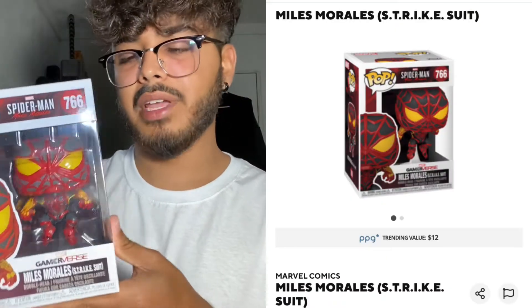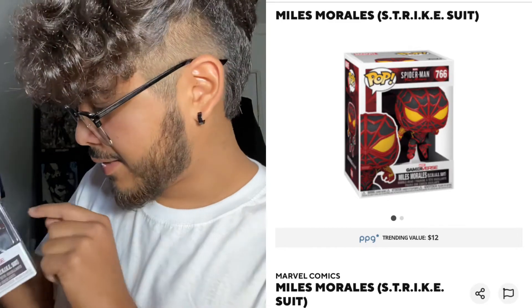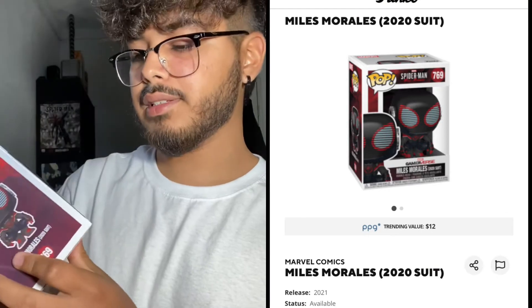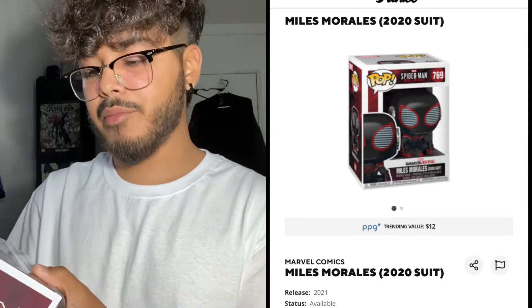For the Miles Morales line they came up with a bunch of them — a normal and exclusive for each suit. In my opinion they just kept popping up more and more with the suits, and there were a lot more for Miles Morales than for the other PS4 Spider-Man game. I have the Strike Suit here, which is okay. The thing I don't like is how close together the design elements are, but I like the red and yellow on it. I also like the 2020 Suit — it's pretty cool.